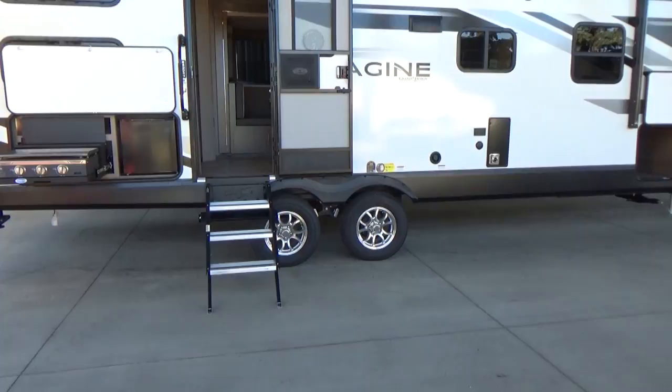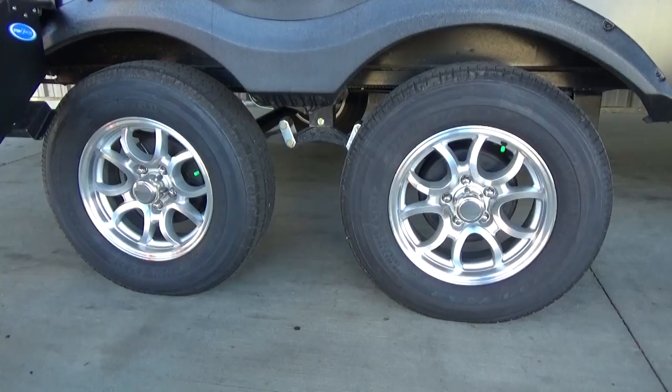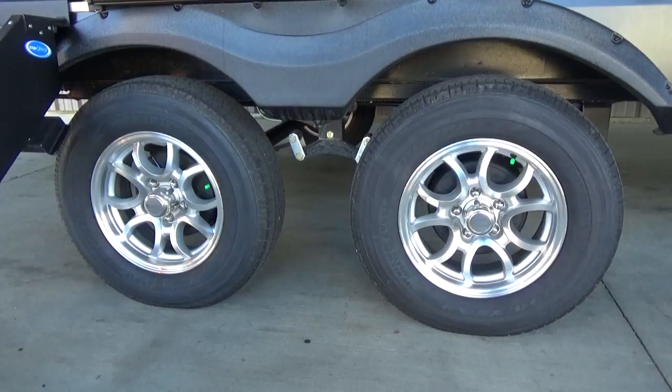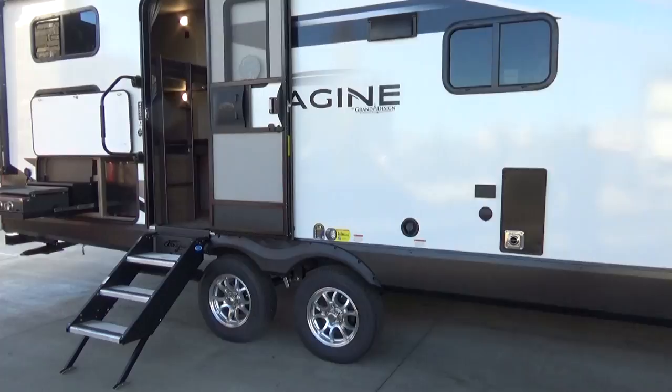There's your Dexter towing system. Grand Design this year upgraded to Goodyear Endurance tires. Dexter is a North American company giving you a five-year warranty on your axles. You have never-adjust brakes and easy-lube hubs — if you're handy, you could do a full wheel-bearing repack right in your own driveway without removing the tire. And you get a five-year warranty on the tire, with twelve months no-questions-asked replacement.